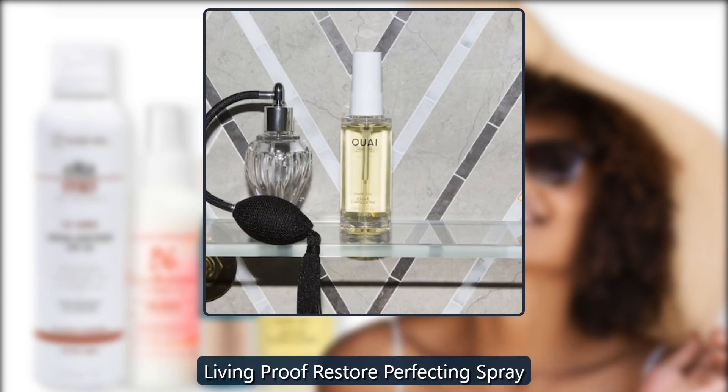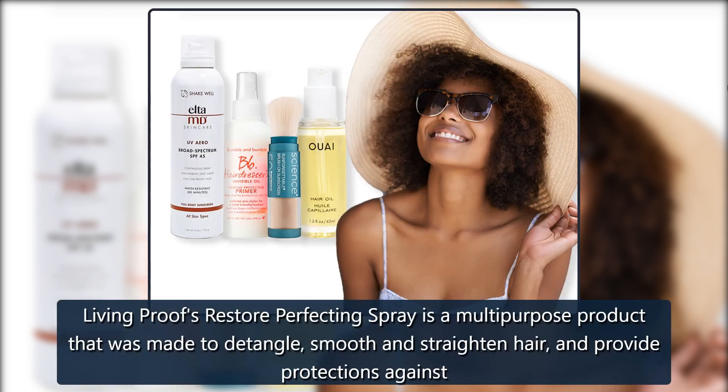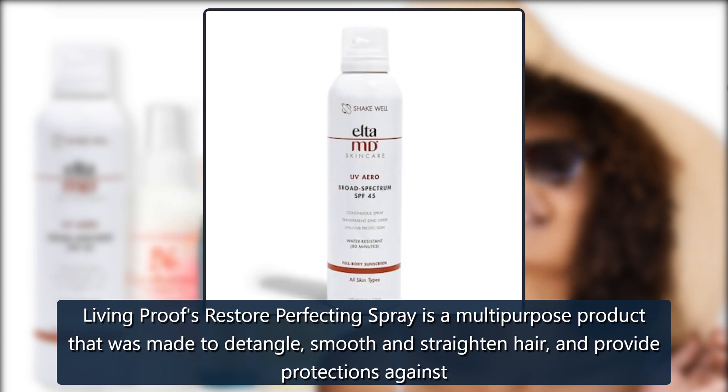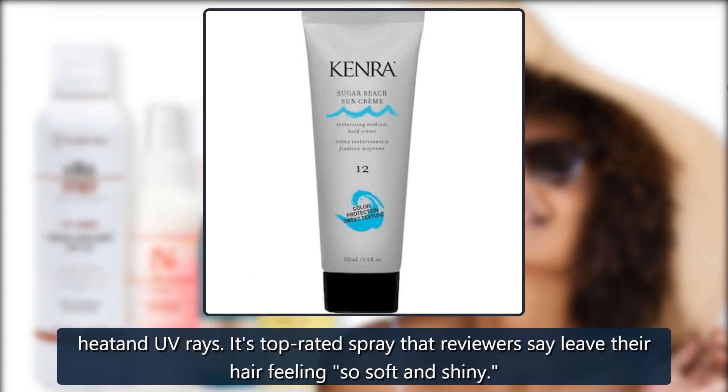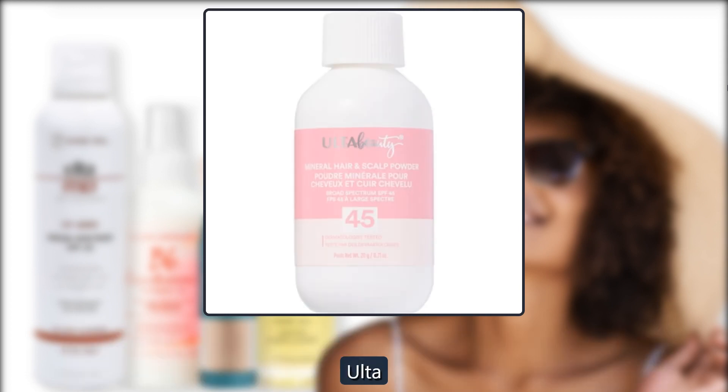Living Proof Restore Perfecting Spray. Living Proof's Restore Perfecting Spray is a multi-purpose product that was made to detangle, smooth and straighten hair, and provide protection against heat and UV rays. It's a top-rated spray that reviewers say leaves their hair feeling so soft and shiny. $29 at Ulta.